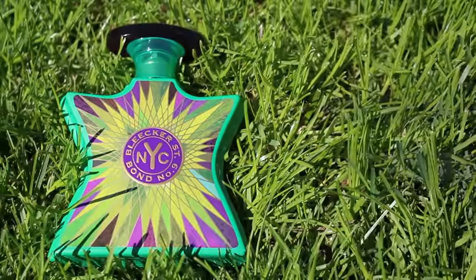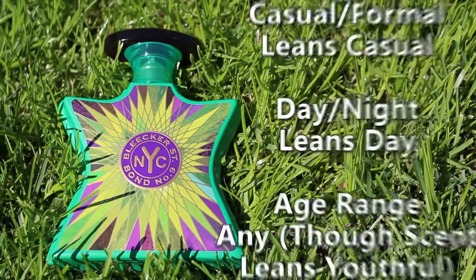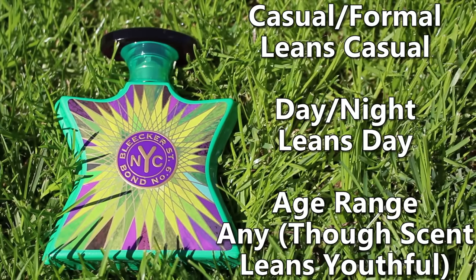Spring and summer is the best time to wear this. It does lean a little bit more casual than formal and it's a kind of youthful-smelling scent, though I think anybody could wear it. My wife loves Bleecker Street — she's complimented me numerous times while wearing it, and I've gotten unsolicited compliments from other people as well. So if you're after compliments, Bleecker Street can pull those too.